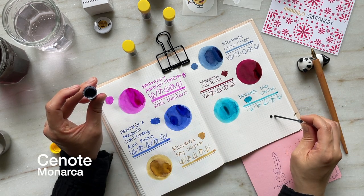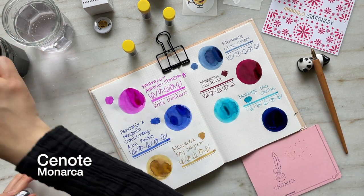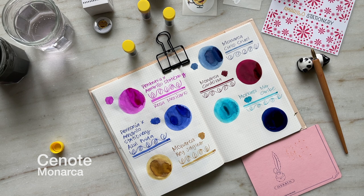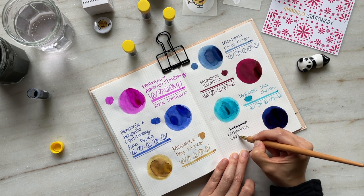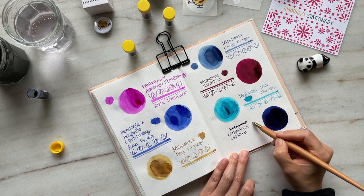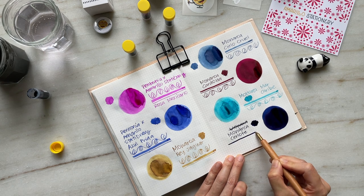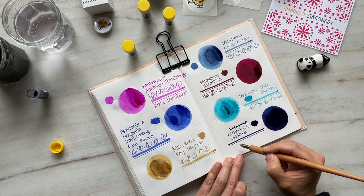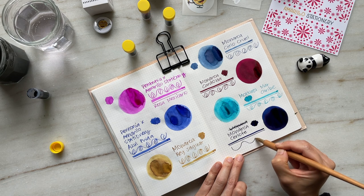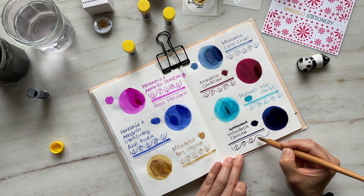This last ink is Cenote, inspired by the water features — the holes in the ground you would find primarily in the Yucatan Peninsula of Mexico. They're gorgeous deep blue pools of water surrounded by lush vegetation. What I really enjoy about this ink is that it is deeply saturated, and as it dries it starts to reveal a gorgeous red sheen and silver shimmer as well.